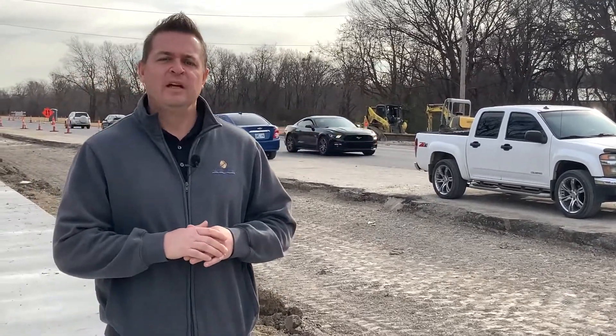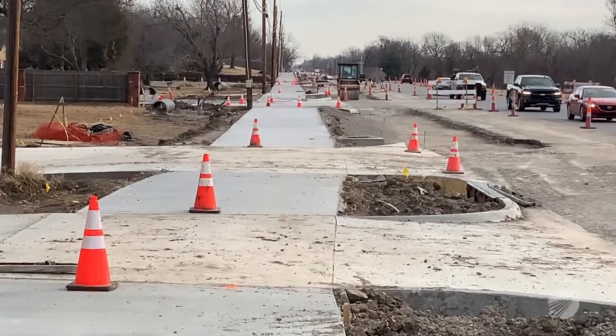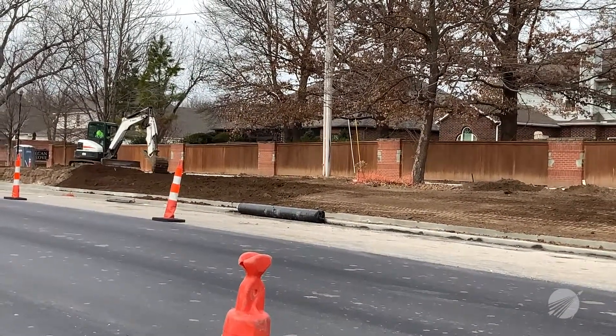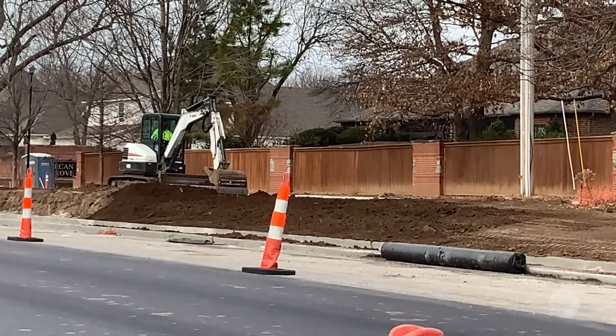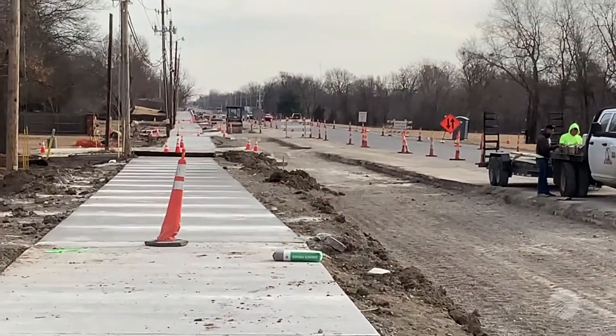In the past two weeks we completed the construction of the driveways and entrances on the north side of Washington Street. We also began the construction of the curb and gutter on the north side of Washington Street as well. We continued to grade for future curb and gutter construction, and our contractor R&L Construction continued with the construction of the bike path along this corridor.